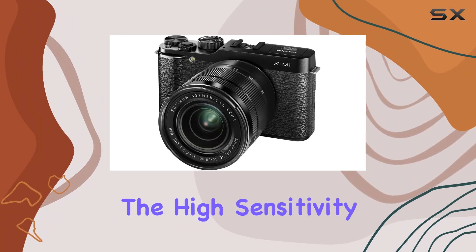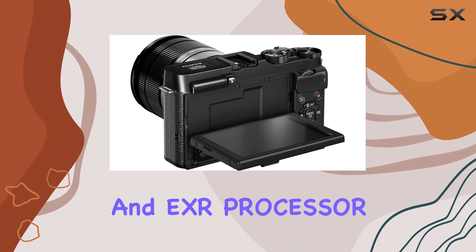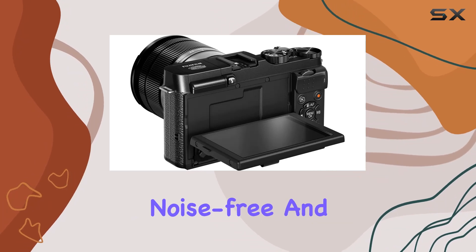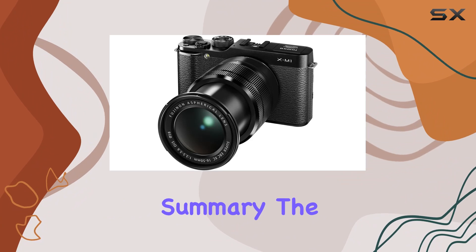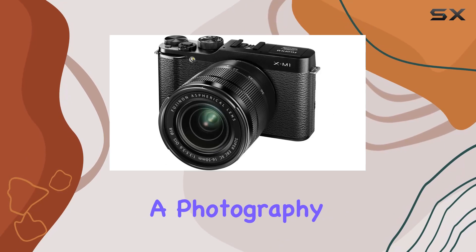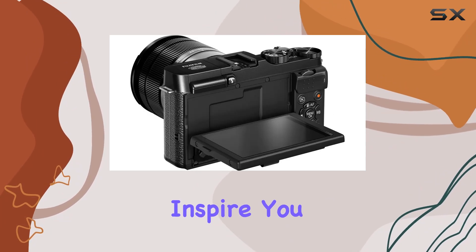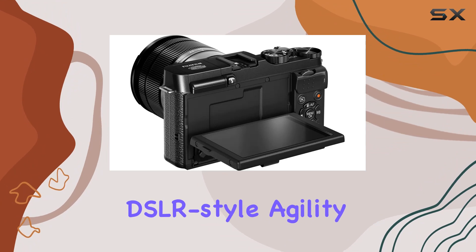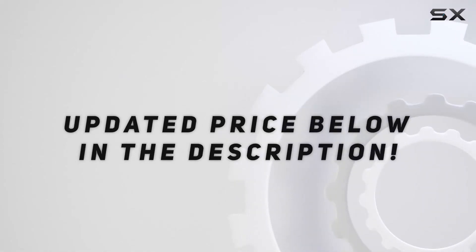And let's not forget the high-sensitivity performance, courtesy of the X-Trans CMOS sensor and EXR Processor II, ensuring noise-free and blur-free photos even in challenging low-light conditions. In summary, the Fujifilm XM1 is a small camera with a big impact. Whether you're a photography enthusiast or a casual shooter, this compact powerhouse will inspire you to capture every moment with DSLR-style agility. Check out the video description for an updated price.